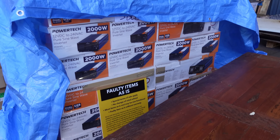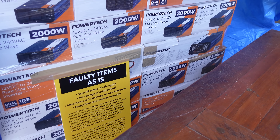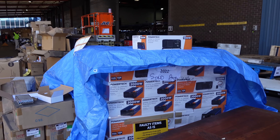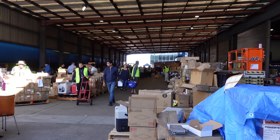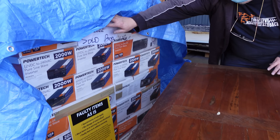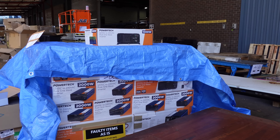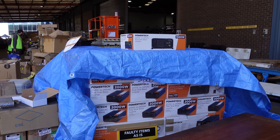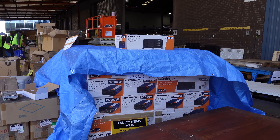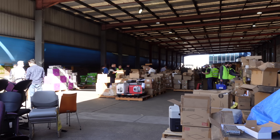There's some inverters - faulty items as-is, special terms of sale apply. You could probably get those for a dollar a pop. They're covered up - secret squirrel - ready to go. It's sold - somebody bought the whole lot. Good on you, Bob. I'm sure Bob will be selling these on eBay - look for Powertech 1500 watt, 2000 watt jobbies on Bob's eBay store.